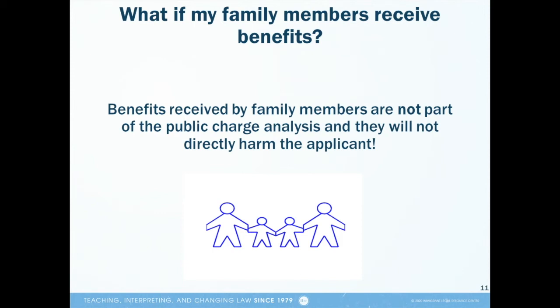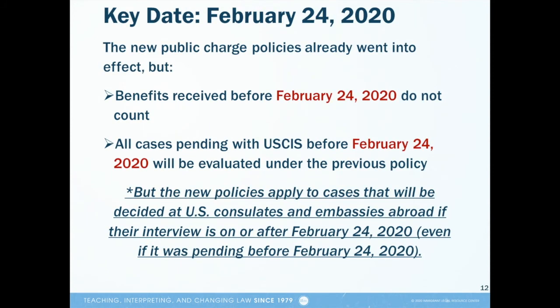Also, if someone in your family is eligible for a benefit that counts for public charge purposes, but you receive the benefit on behalf of that family member, that will not affect you if you apply for an immigration benefit that includes a public charge test. For example, if your U.S. citizen child is eligible for CalFresh, but you physically receive the benefit for your child because you are her parent, that won't be considered in your public charge test.